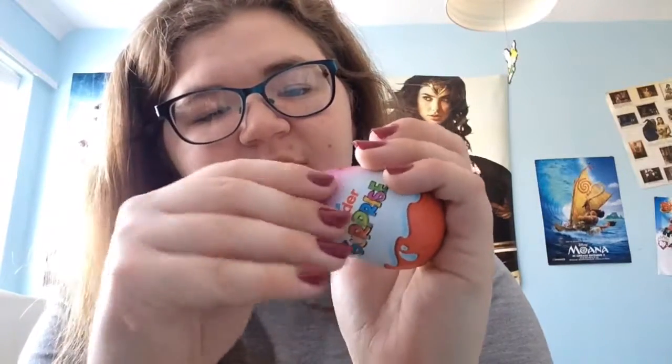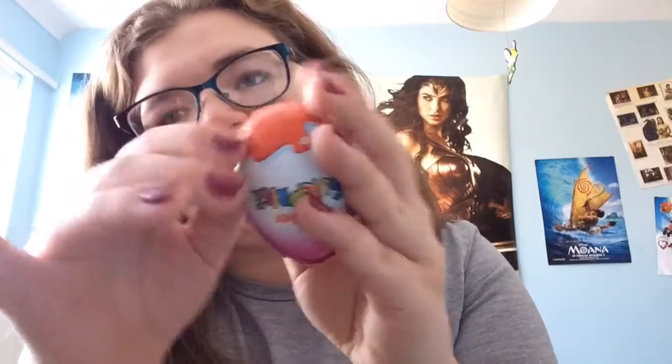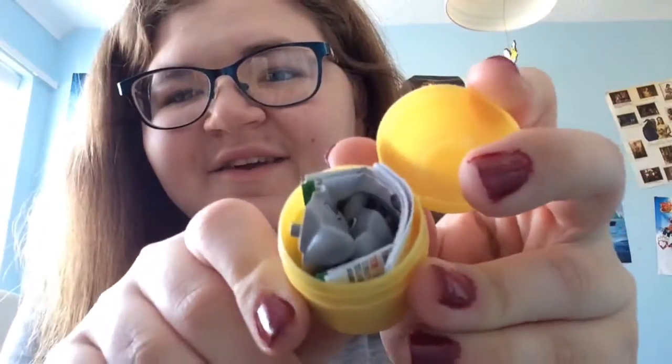Sorry if my nails look really bad, I'm really bad at painting them - I did a really bad job last night. Why can't I open them? Got the chocolate. That was not as satisfying as I thought. Okay, it's not a DC - I don't know what it is. But let's see. Is it a little wolf? I think it might be a little wolf. I think it is!